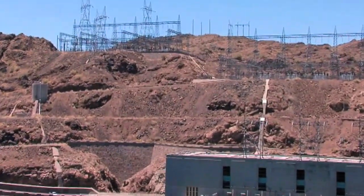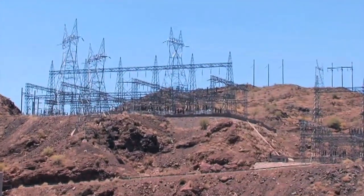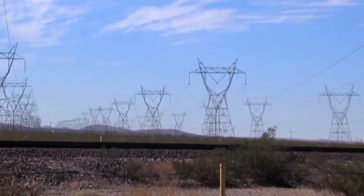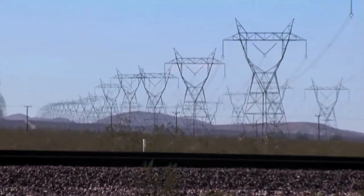From the generators, electricity is sent to nearby transformers, which take the power and convert it into just the right current to send out over transmission lines that carry the electricity to homes, schools, and businesses that may be many miles away.